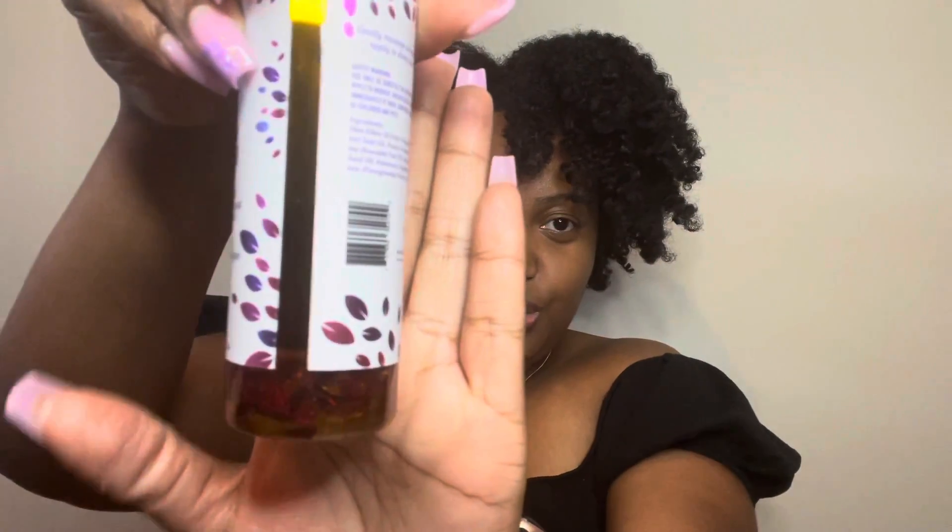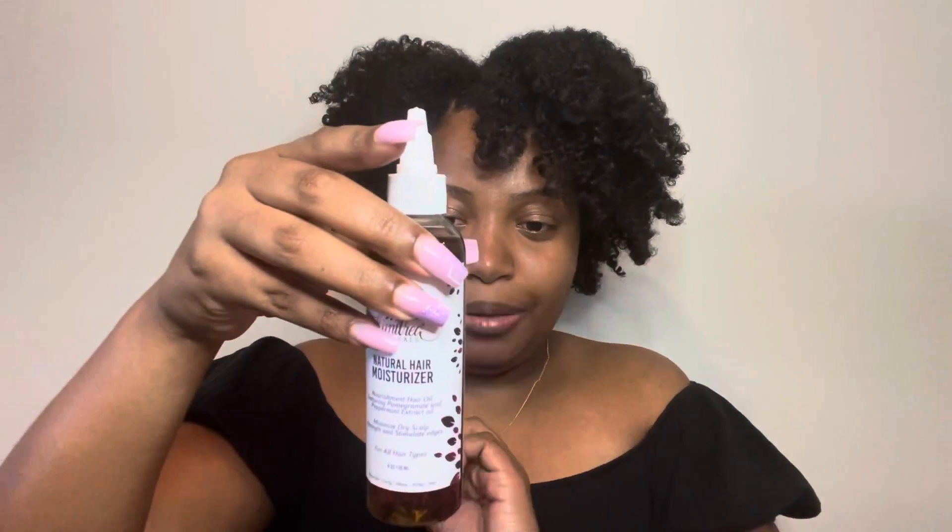Next I have the Nourishment Hair Oil, featuring pomegranate and peppermint extract oil. It minimizes dry scalp and strengthens and stimulates edges. It's for all hair types and it's four ounces. I love it when the herbs and things settle at the bottom — it just feels like it's doing something extra. It smells like pomegranate and mint tea — exactly how I'd expect that to smell. Can't wait to use this!